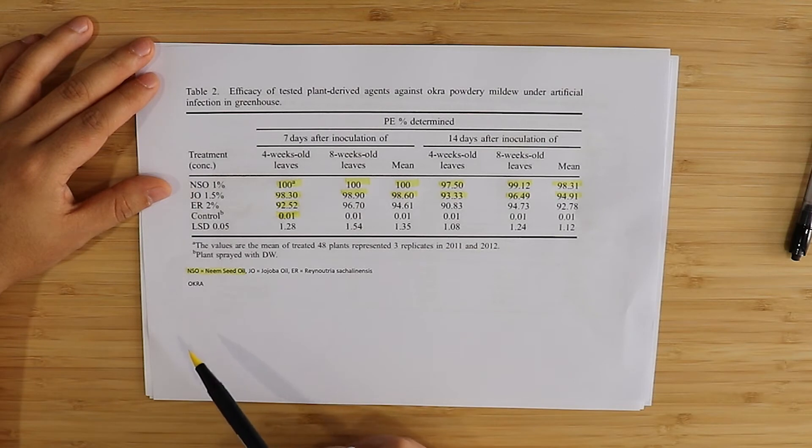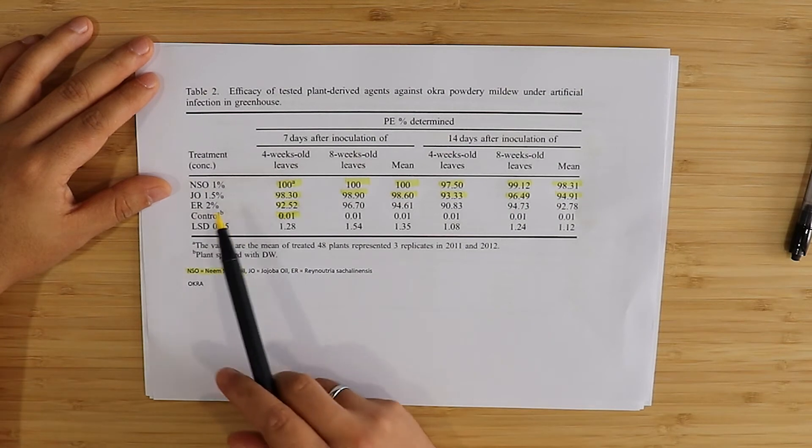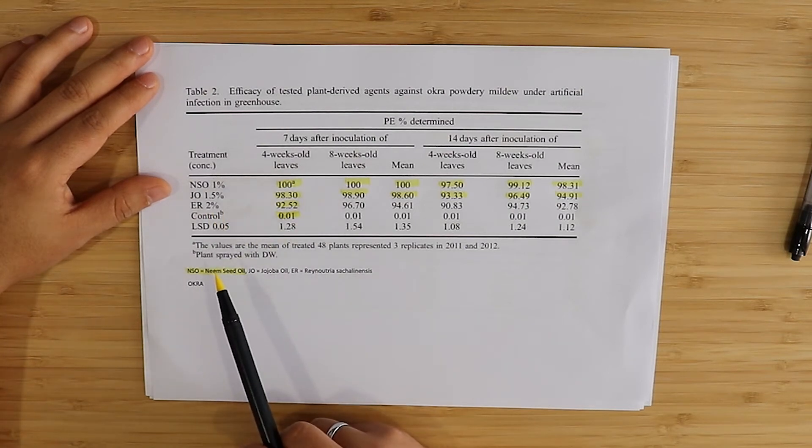So here we again have a study showing three options against PM — all of which work to a very important degree and none of which are chemical fungicides. Neem seed oil has some issues when used because it's a pretty aggressive treatment, so not everybody likes to use it. It is significantly effective, but probably not desirable under some circumstances. In many cases we might prefer jojoba oil treatments, which from these three might be the least aggressive.